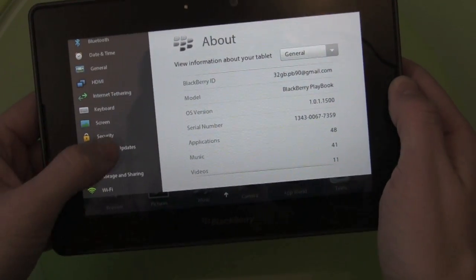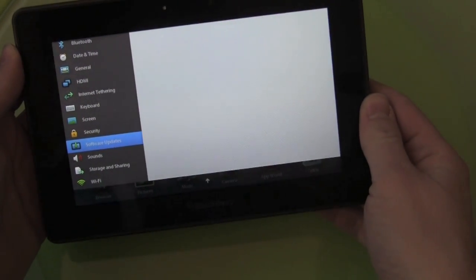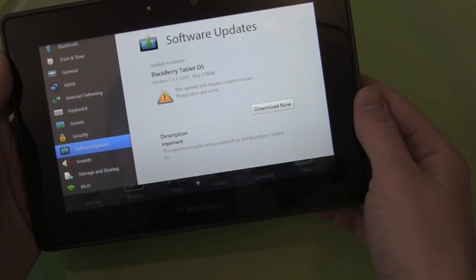We click in, go to software updates, and we're going to check for updates. An update is available, so let's do this thing.